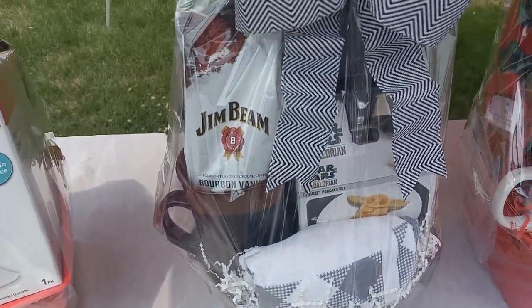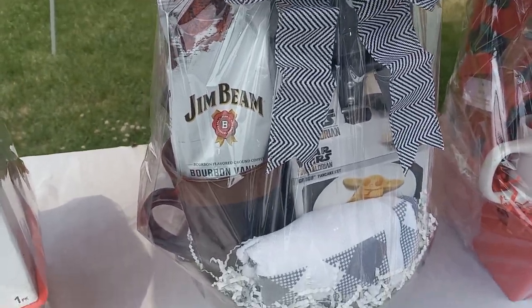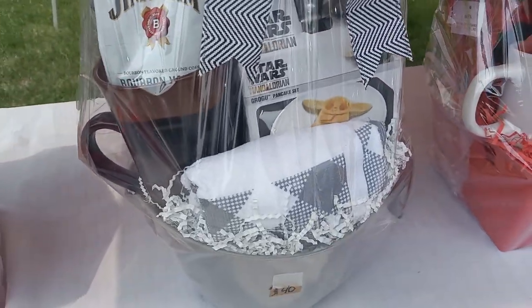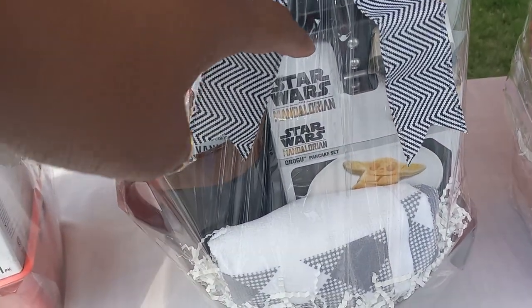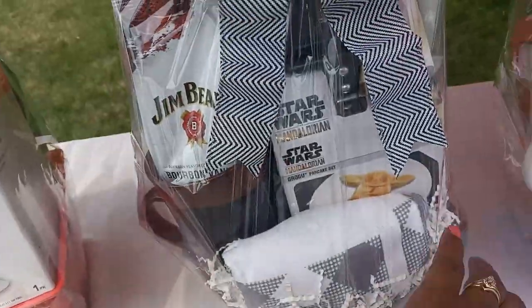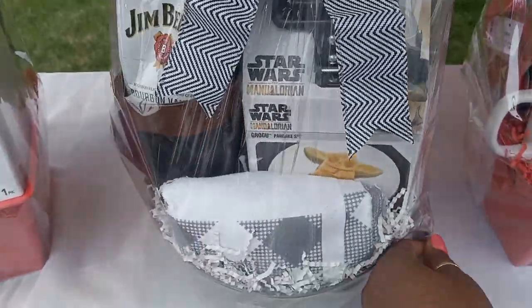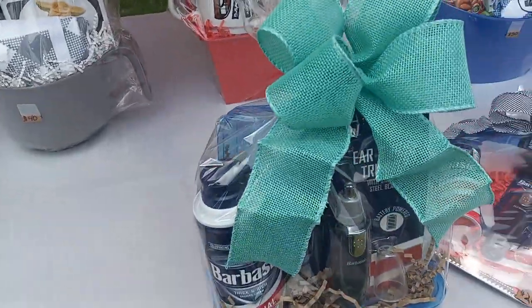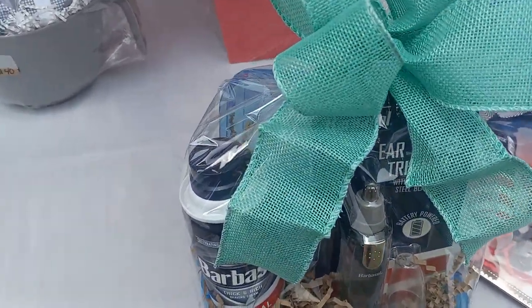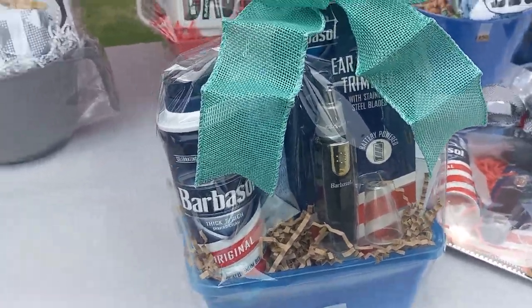This one is the breakfast for dad basket — it has coffee, a mug, a kitchen towel, a Star Wars Mandalorian pancake maker, pancake mix, a pot holder, and everything is in a mixing bowl.